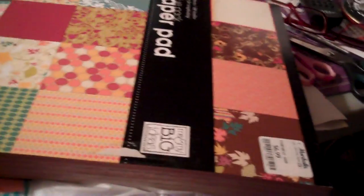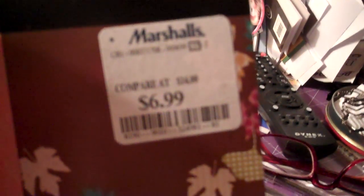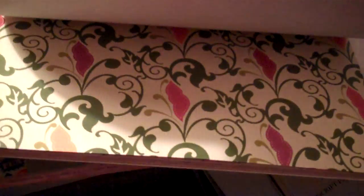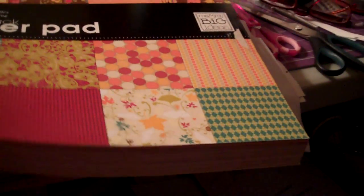Then at that same store I found this big paper pack — see, it says Marshall's on the front. Look how much it is: six ninety-nine. So it must be one of those old stacks. They don't have a date on it, but paper is paper and it is gorgeous. As long as they have some beautiful paper in them, I don't care how old they are. It's not going to make any difference to the pictures or the layouts.